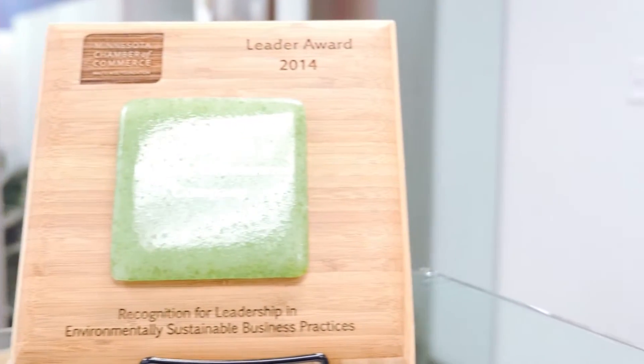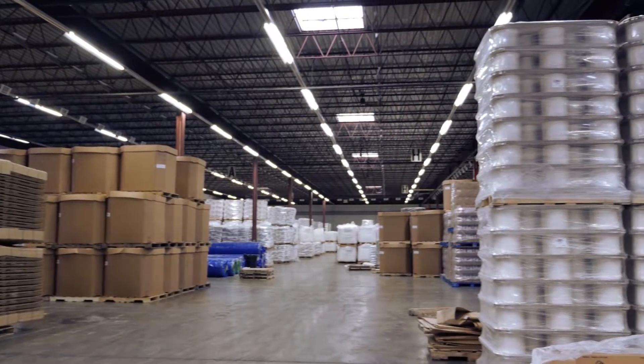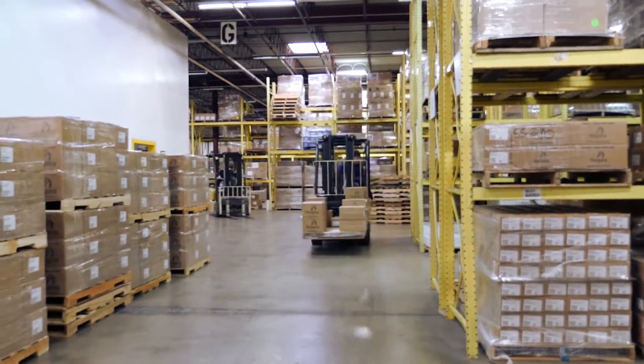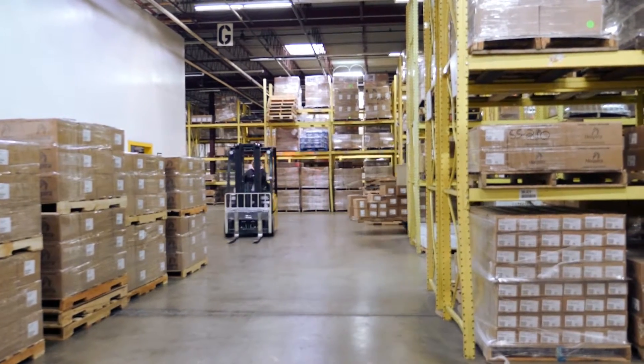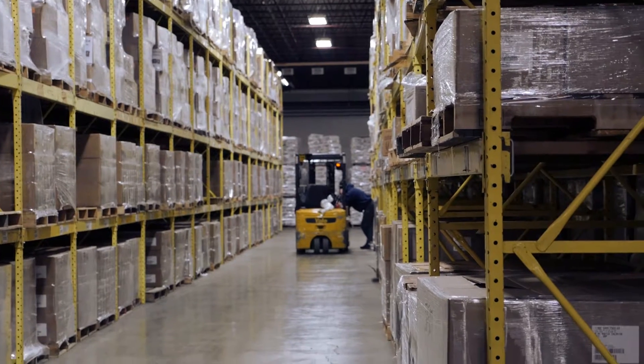Every month, Murphy's warehouses process more than 30,000 orders, controlling more than 29,000 SKUs. The company needed to expand its real-time data collection to increase inventory management, which required a stronger Wi-Fi connection that could be reliable in the dynamic warehouse environment.